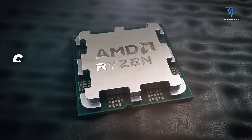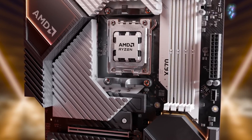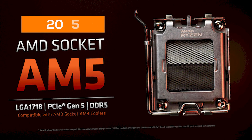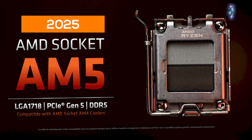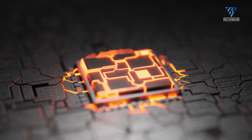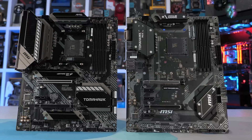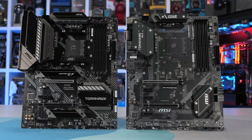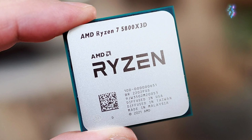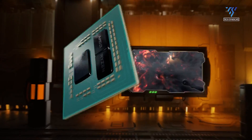Invest in the future with these AM5-compatible processors. AMD has confirmed the AM5 socket will be around beyond 2025, so your motherboard won't become obsolete anytime soon. For those still rocking AM4 motherboards, even B450 boards can now support powerful processors like the Ryzen 7 5800X 3D, known for its incredible gaming performance.